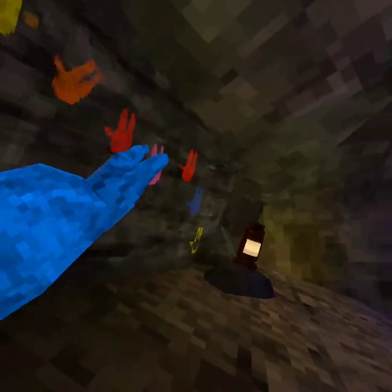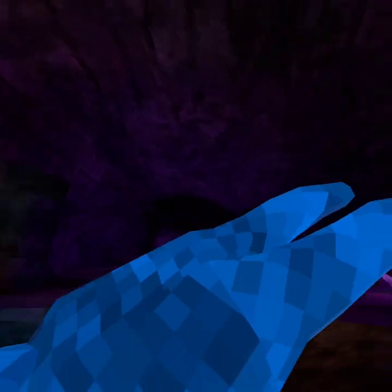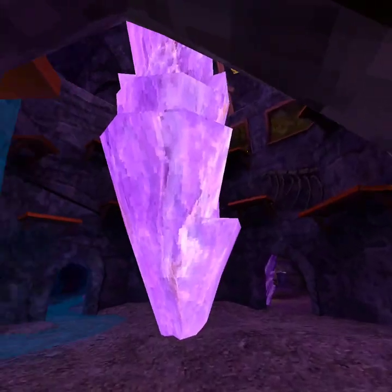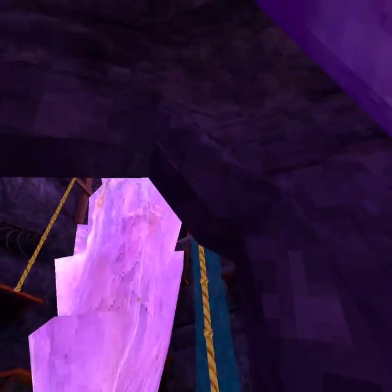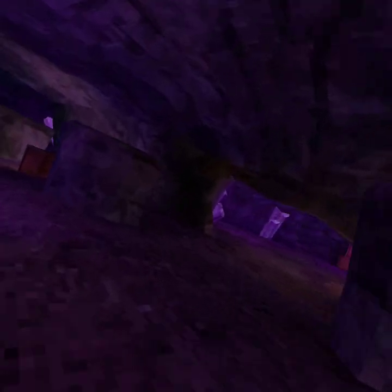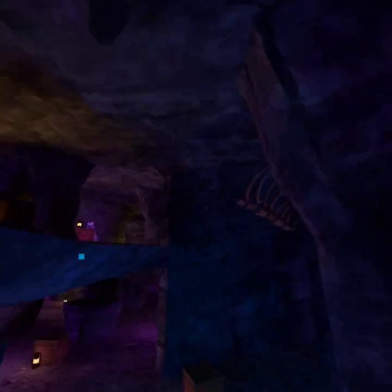Whoa, look at this — we got handprints! What is this dude? This is the best update ever. Where are you dude, where are you? I'm trying to move my legs over here. The water is leaking — yeah, that's a thing.